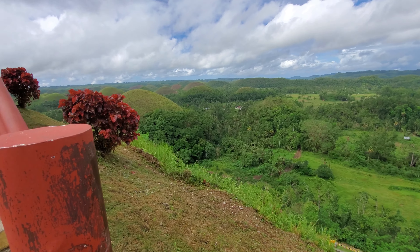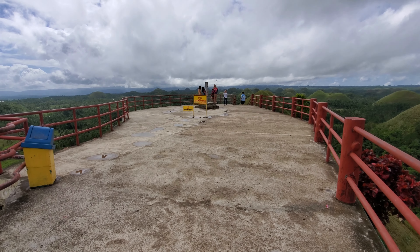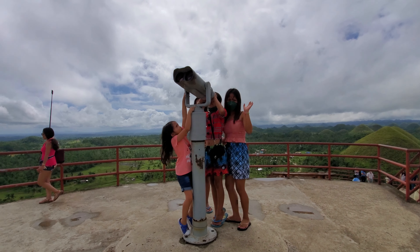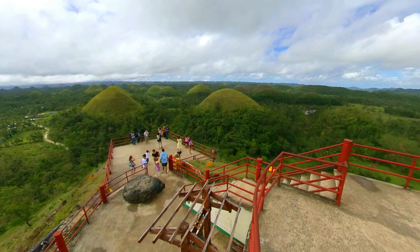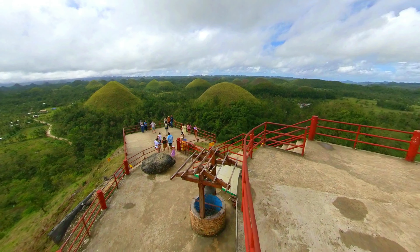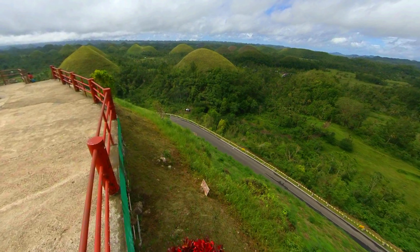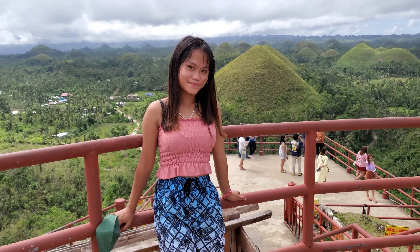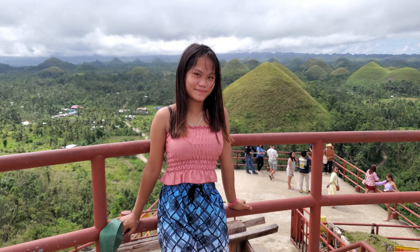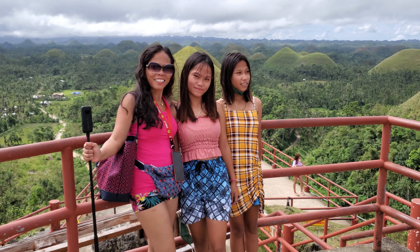Welcome to Chocolate Hills! Okay, this video here — one, two, three... one, two, three.